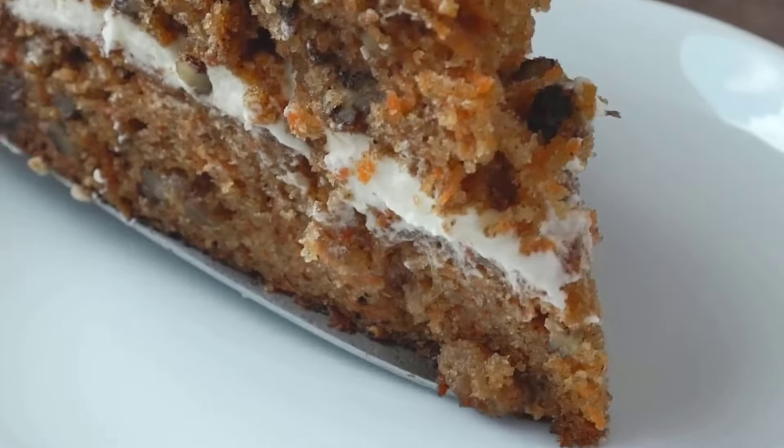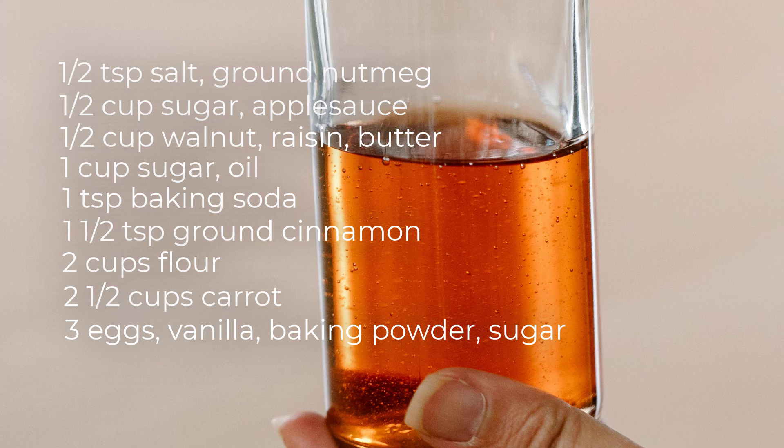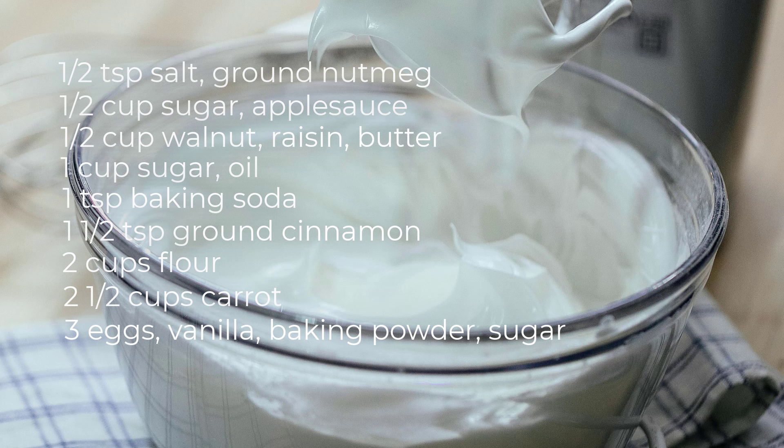Two and a half cups grated carrot, three eggs, three teaspoons vanilla extract, baking powder, three cups powdered sugar, and cream cheese.